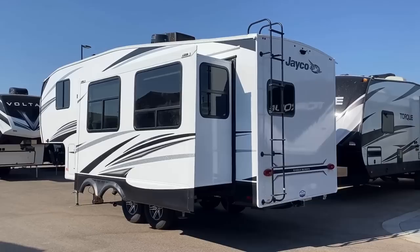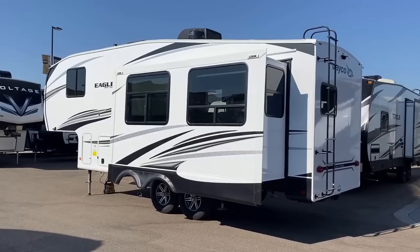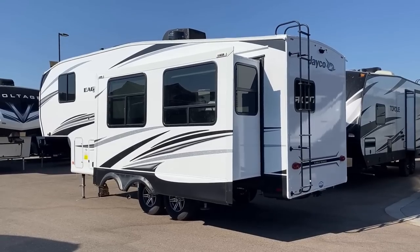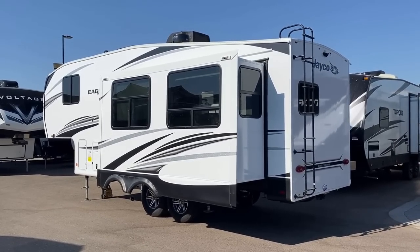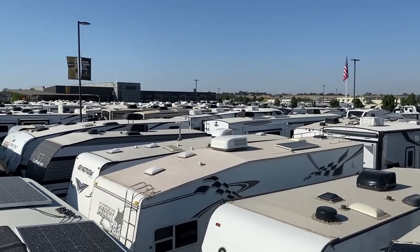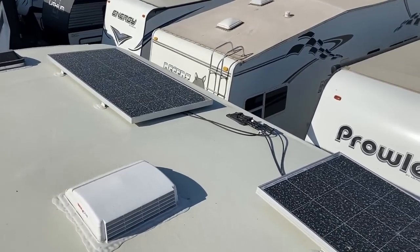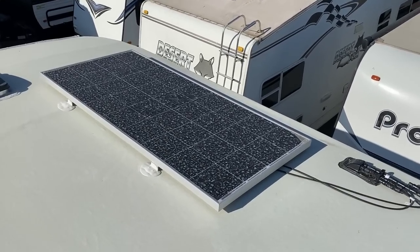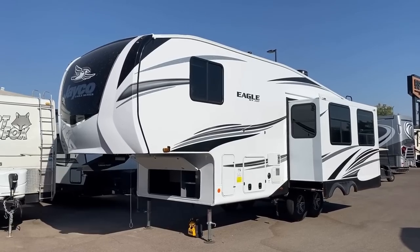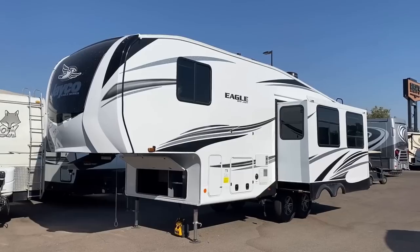If you like what you see but wish it had bunks, look at the 29.5 BHDS — it's literally the same fifth wheel with some bunks tacked on to the back. Notice we've got a roof ladder here instead of a telescopic removable mount. I don't like those telescopic mounts on fifth wheels — I don't mind them on trailers but not on fifth wheels. Looking up there, we've got plywood-decked magnum truss roof system. We're looking today at the Overlander Two solar package — the most advanced solar package you can get from the factory on one of these: 400 watts of solar, dual 200-watt panels, a 30-amp charge controller, and an 1,800-watt inverter.